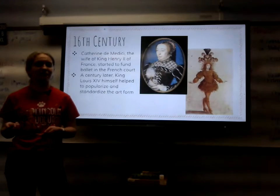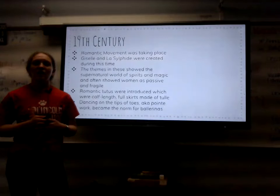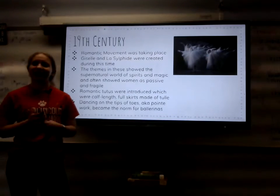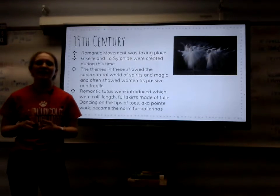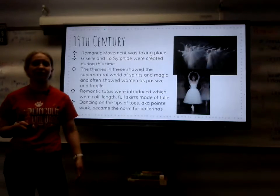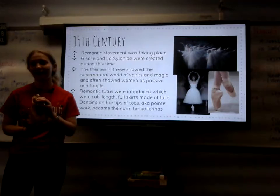A century later, King Louis himself decided to popularize and standardize the art form, even being involved in some ballets himself. Moving on to the 19th century, the Romantic movement was taking place. This included ballets such as Giselle and La Sylphide that were created during this time. The themes usually showed the world of spirits and often showed women as passive and fragile. Romantic tutus were introduced during this time, which were calf-length full skirts made of tulle, and even dancing on the tip of toes, aka pointe work, became the norm for ballerinas.